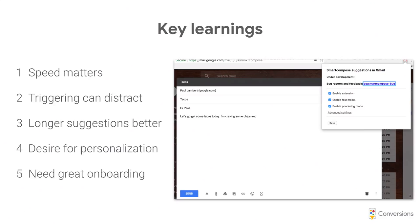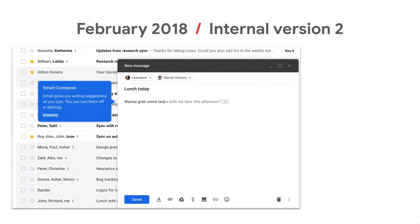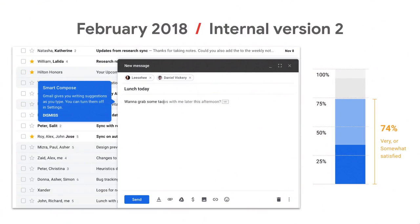We implemented those five things in a second version, put it directly in the Gmail codebase, and launched it to the entire cloud organization within Google — about 20,000 people. We made all those improvements and were able to get our satisfaction score up to 74%. At that point we were pretty close to our launch bar — this was really the turning point where we felt we were onto something.